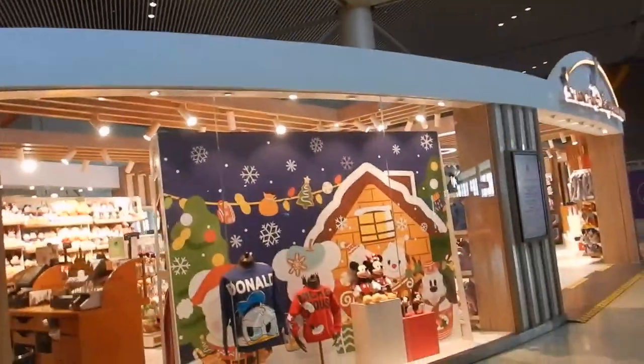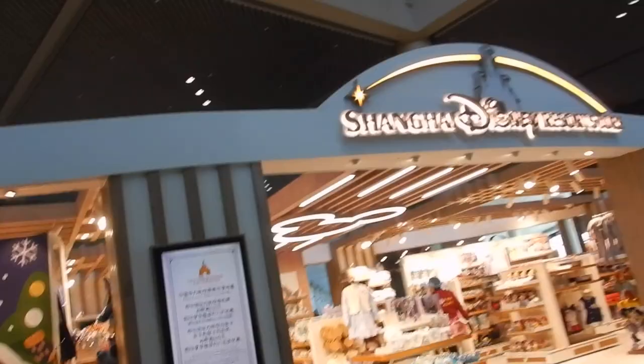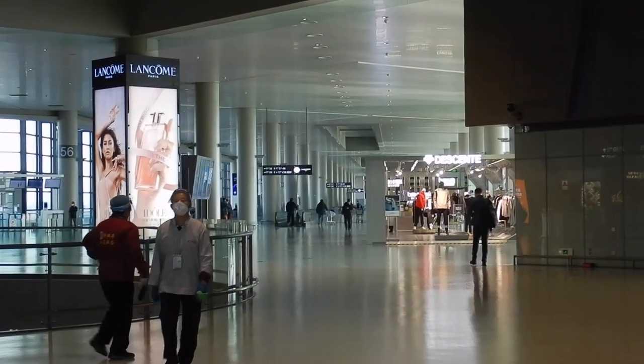There's a Shanghai Disney store. If you haven't checked out my video of going to Shanghai Disneyland, please check that out. I actually didn't even go into the store here. There are just long wings here — I've never been to this airport before. I've got a domestic flight first to then connect, so I'm a bit worried.